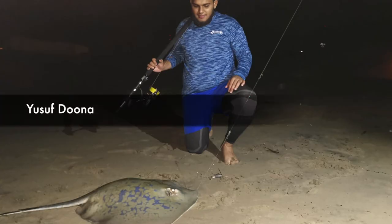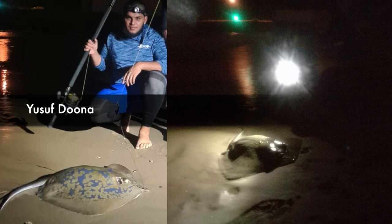Yusuf Duna got stuck into the blue rays using his BG8000 and his Assassin Econaut on 50 pound braid.